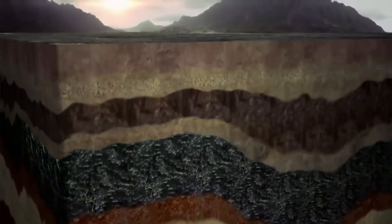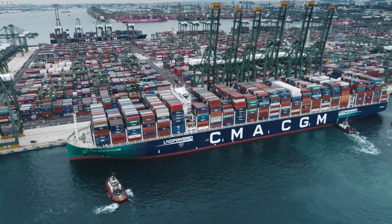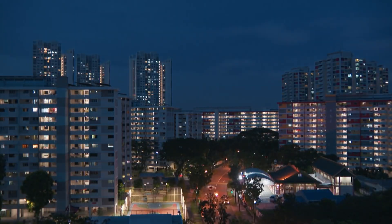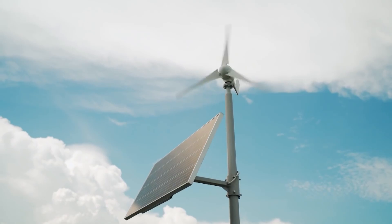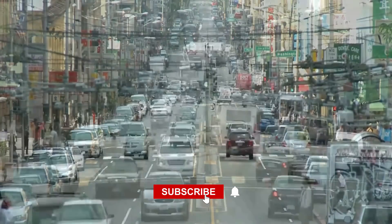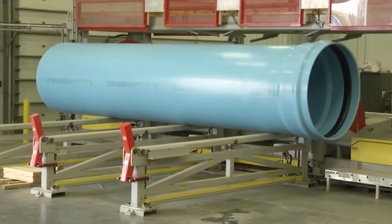From extraction to refining to delivery, fuels shape the world we live in, yet they also spark debate. With trillions of gallons consumed yearly and global dependence on fossil fuels, should countries invest more aggressively in renewable energy to reduce environmental and geopolitical risks? Comment your thoughts below, like, and share this video. Subscribe to our channel and hit the notification bell so you don't miss the next journey into how billions of plastic pipes are made, from polymer to plumbing, uncovering the processes that shape our modern infrastructure.